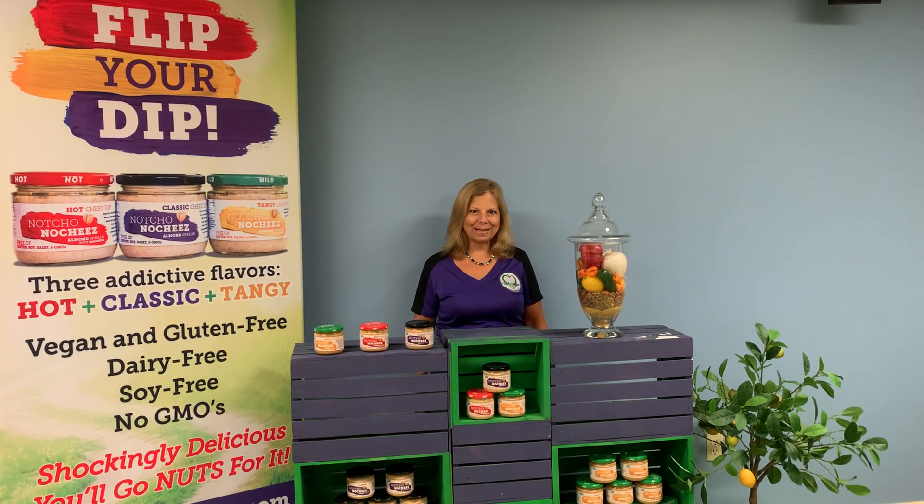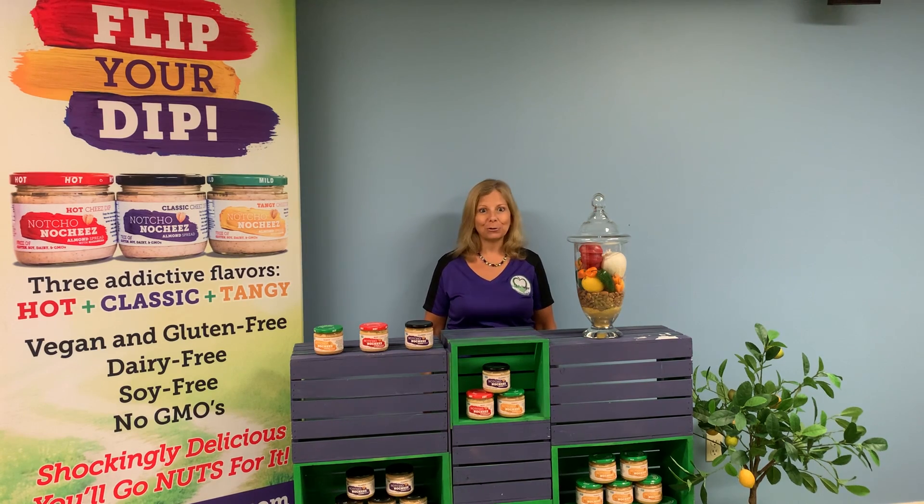Hi there, I'm Sharon, the Happy Vegan and creator of Nacho No Cheese, a dairy-free cheese dip alternative.